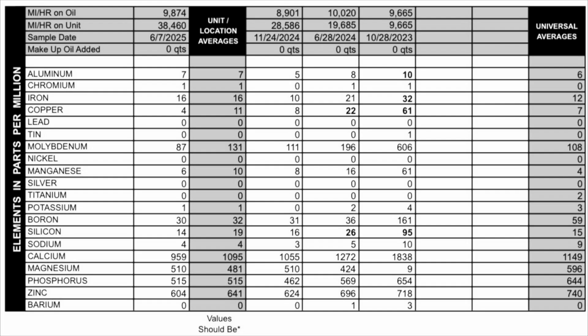Next, moving on to our contaminants. Potassium: 1. Silicon: 14. Sodium: 4.